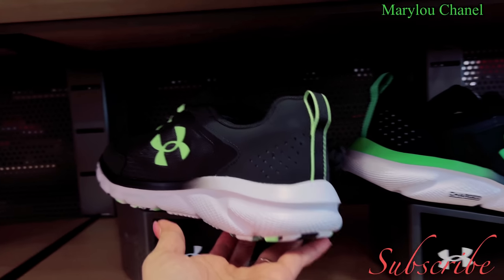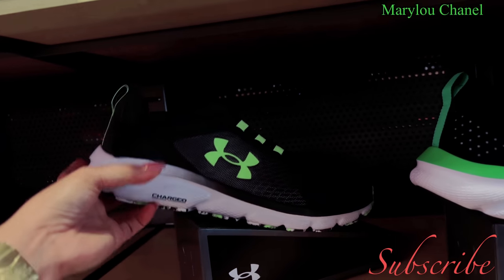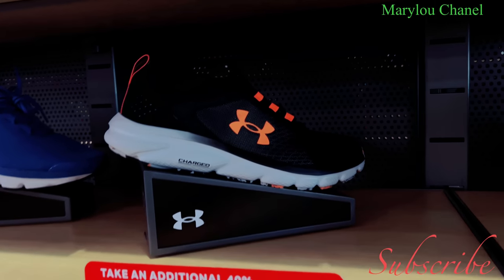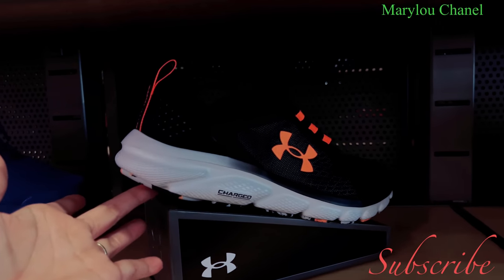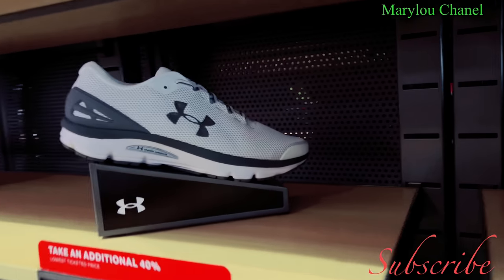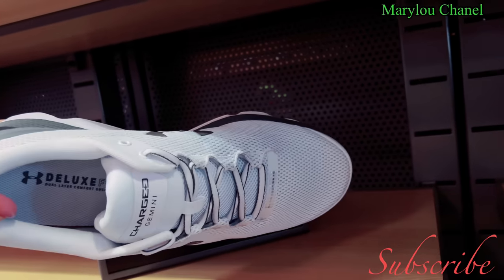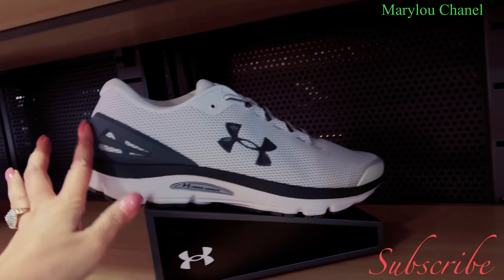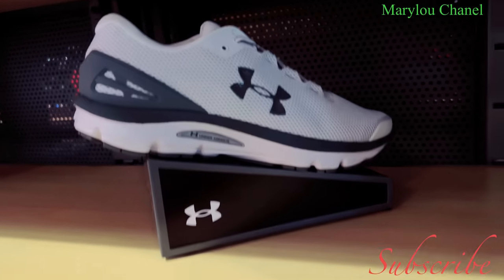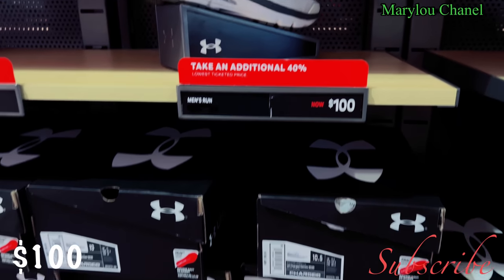Green and black, $75. $75. This is running shoes. This one here is also running shoes. This is white and gray.